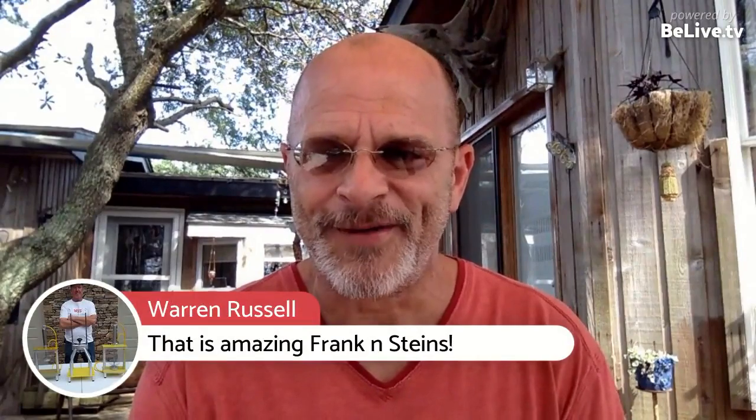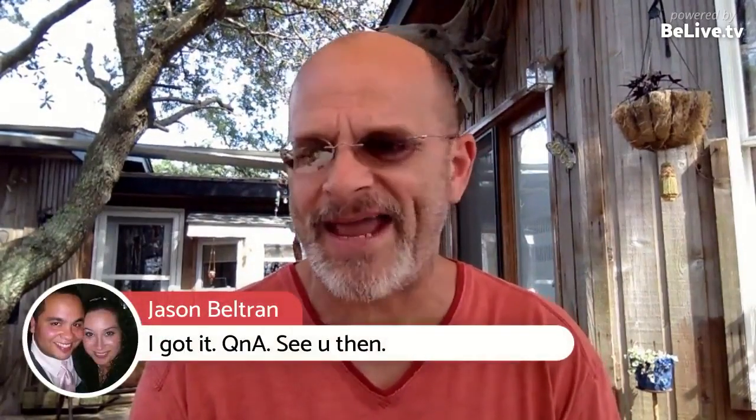Tonight we're going to have fun — Q&A tonight. We're going to have fun. Thank y'all for being here, and I'll be back.